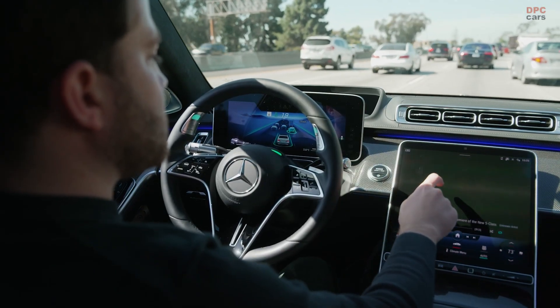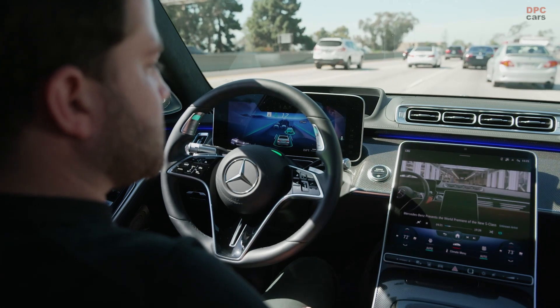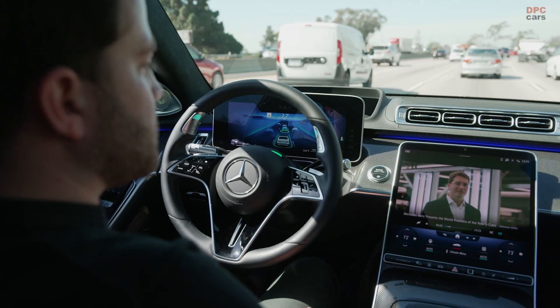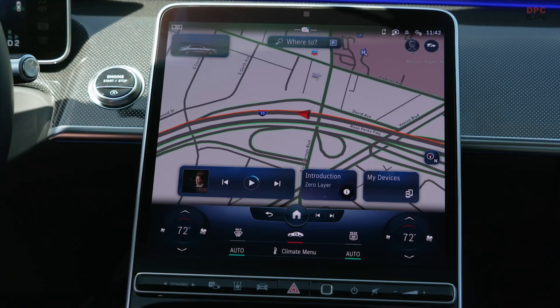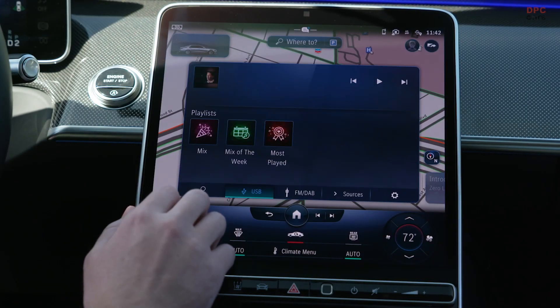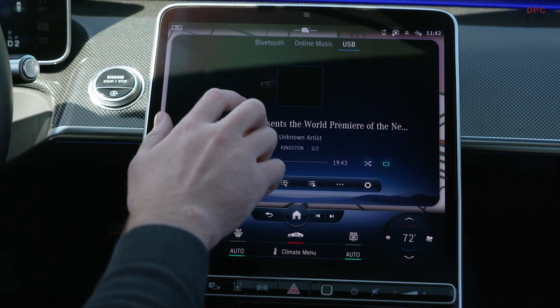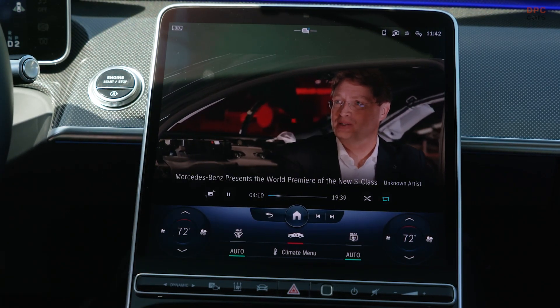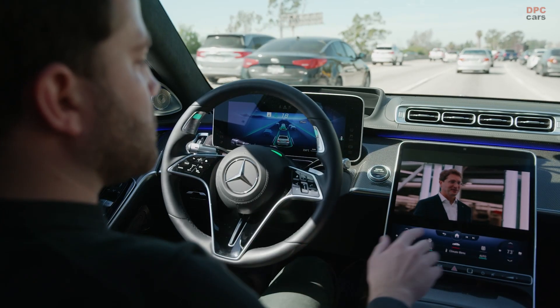We have different setups here to show you how these systems work. For example, here in the city we focus on vulnerable road users. We have parking systems where rear axle steering can help you de-park and park very comfortably. And we have highway scenarios where we focus on emergency situations like crossing scenarios where the car, if you're distracted, can brake for you.